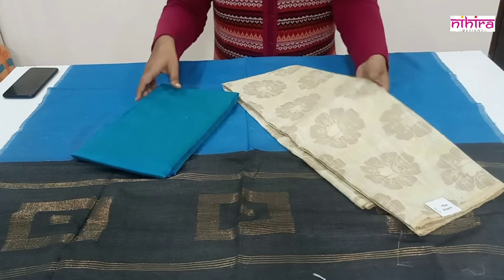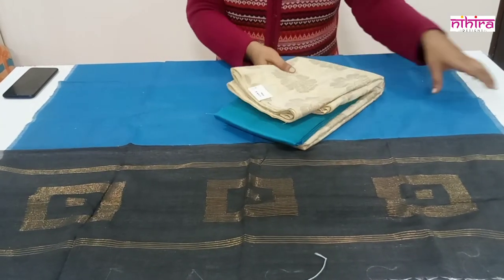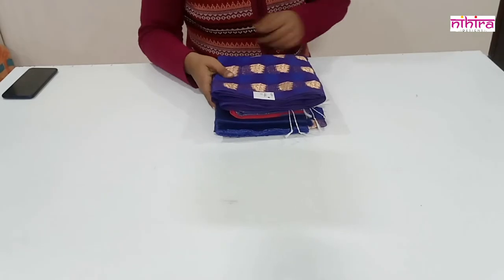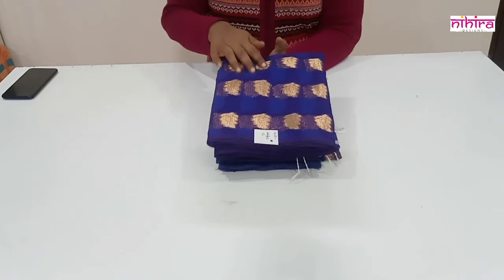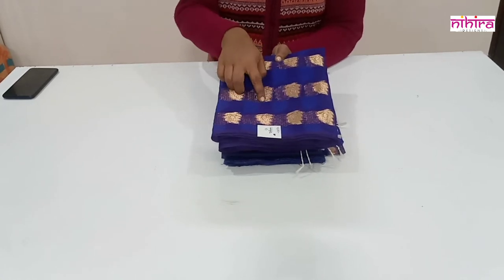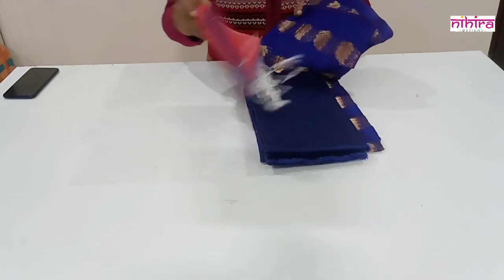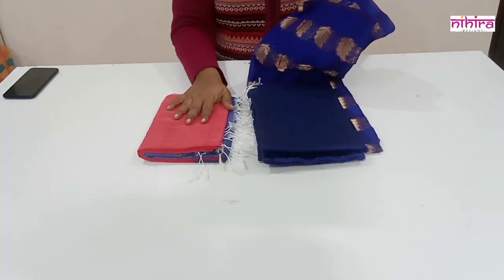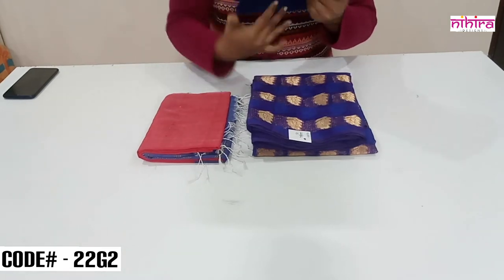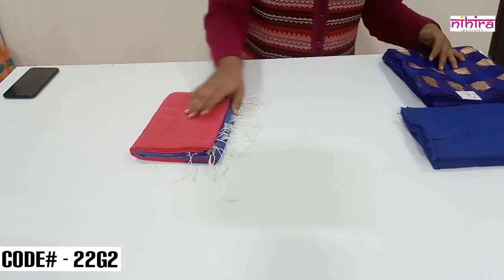Next is a Banarasi supernet top with a complete leaf design weaving pattern. Along with this we have a cotton silk handloom woven dupatta, and the salwar is a cotton silk salwar in royal blue color. Let me open the dupatta.